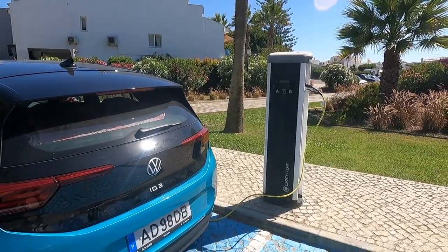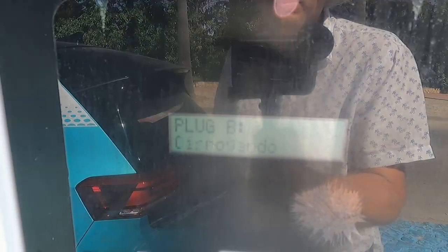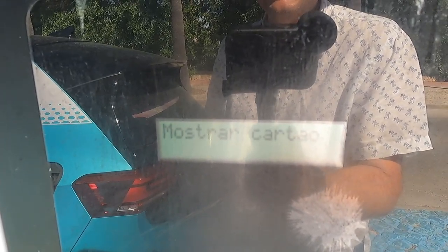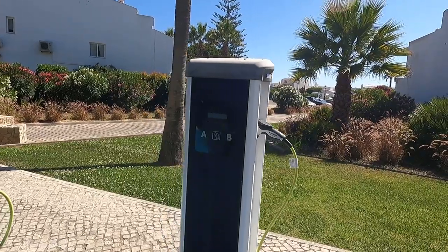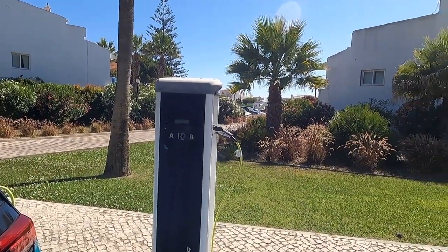I've just come back — the car's nearly at 80%. I've never seen one of these type of chargers before, it seems very simple. Plug A is available, plug B is charging. I've consumed 16.59 kilowatt hours in 1 hour 30 minutes and it's still going — it'll finish anytime soon. It's a 22 kilowatt charger on both sides. We definitely need more of these chargers everywhere.